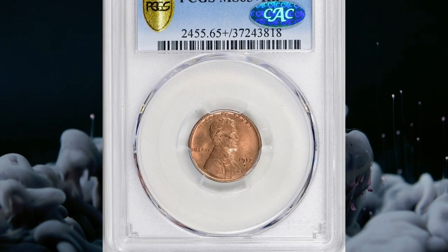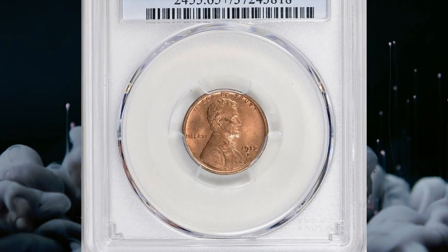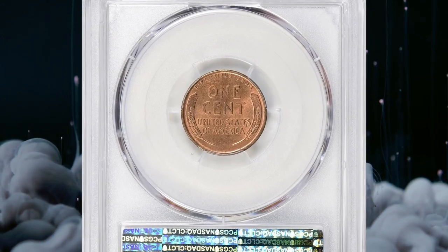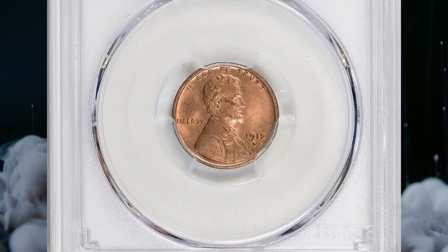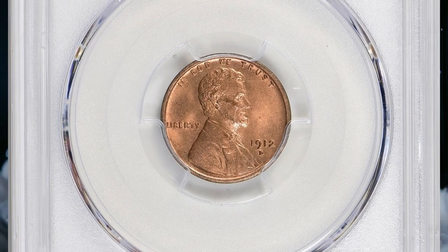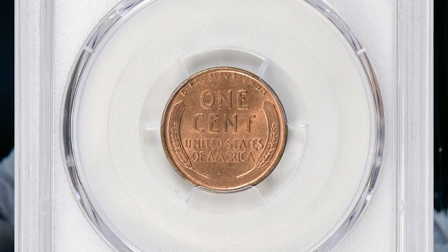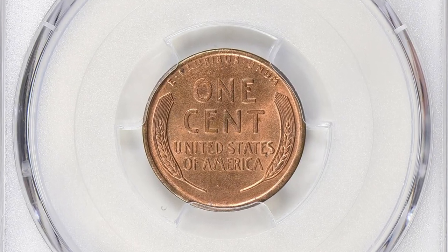Number 16. This is a 1912D Lincoln cent in MS-65 plus red condition, graded by PCGS and the grade approved by CAC. According to NGC, 1912D cents are not that rare, but finding one with a sharp strike from fresh dies will be quite challenging.